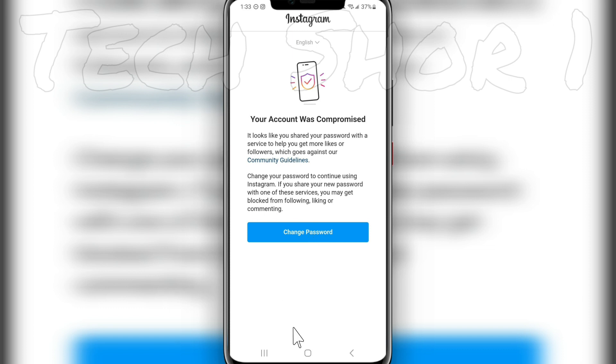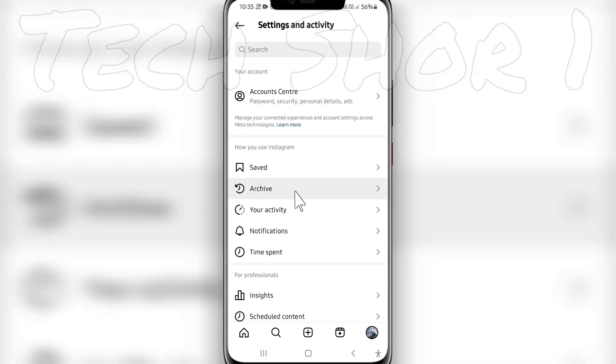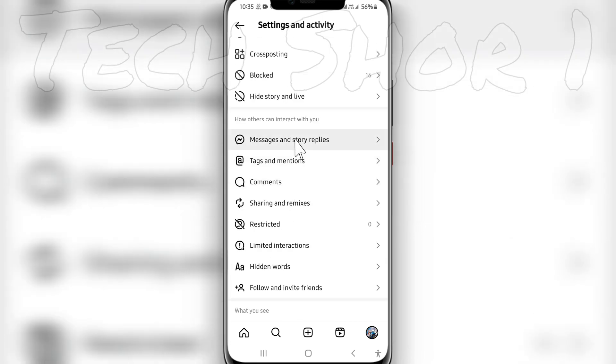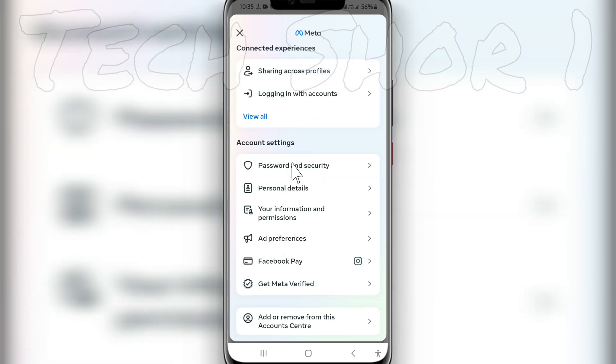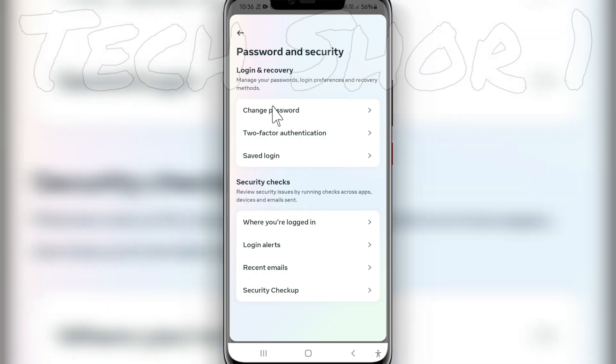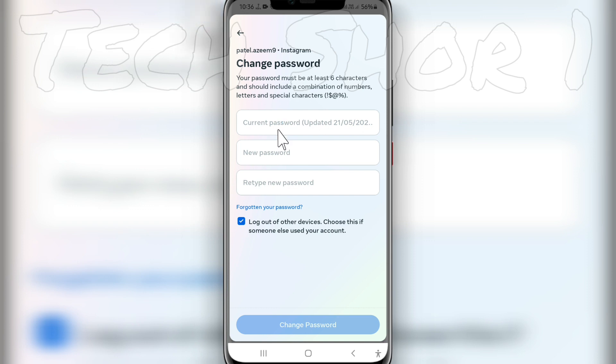If you are not done, just go back three lines and click here. Go to Account Center, then Account Center, then the Password and Security option. You have to choose a new password. Your account is now safe, and if you don't have any problem, you will be able to use Instagram.